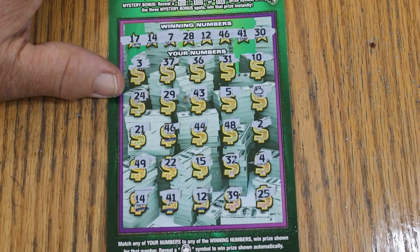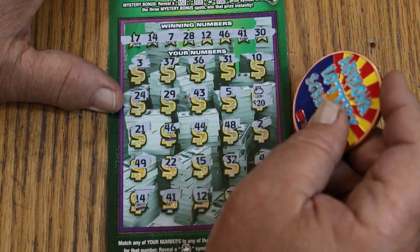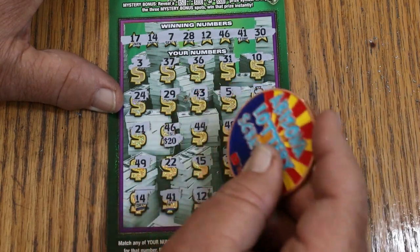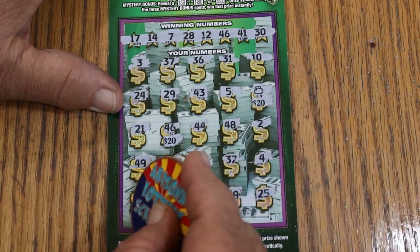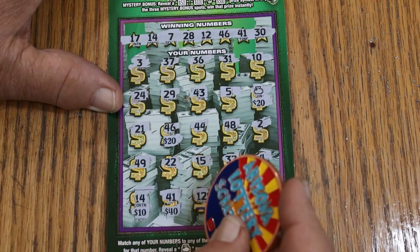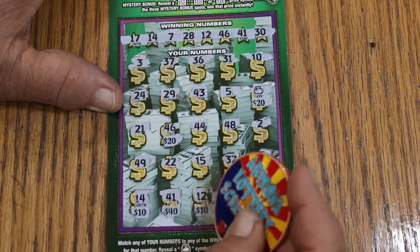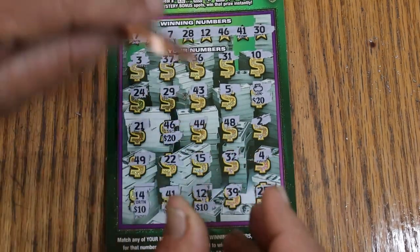Let us see what happens. $20 there — that's a nice sign. $20 there for $40. $50 — 10 more for $50. $40 for $90. $10 for $100. Outstanding way to end this session!